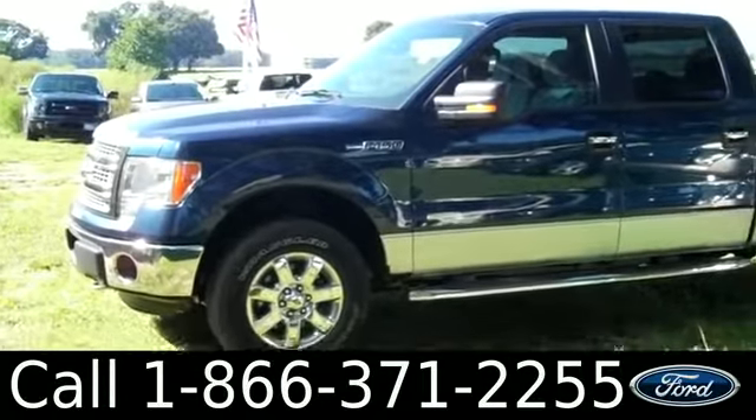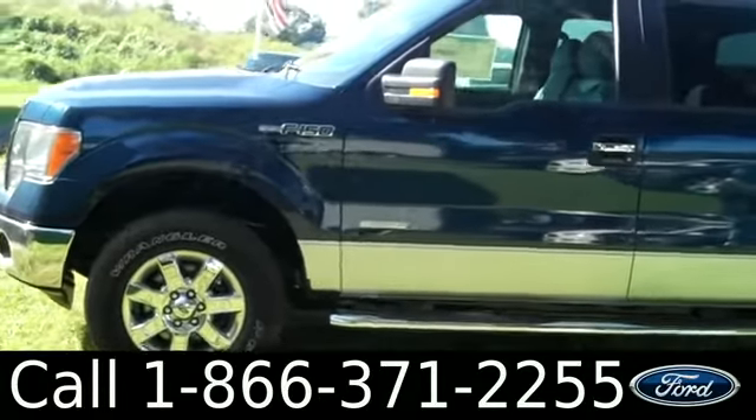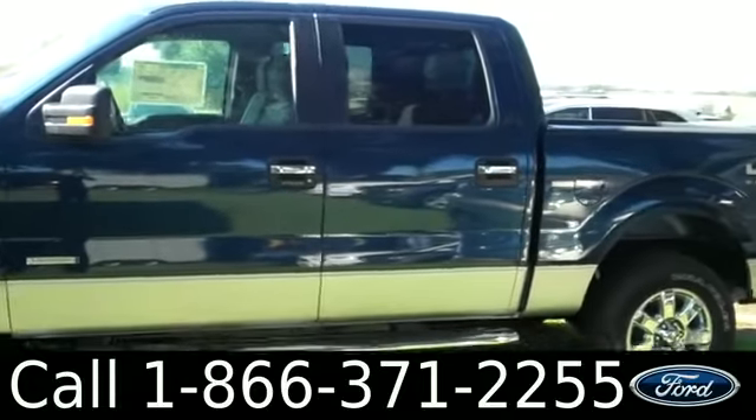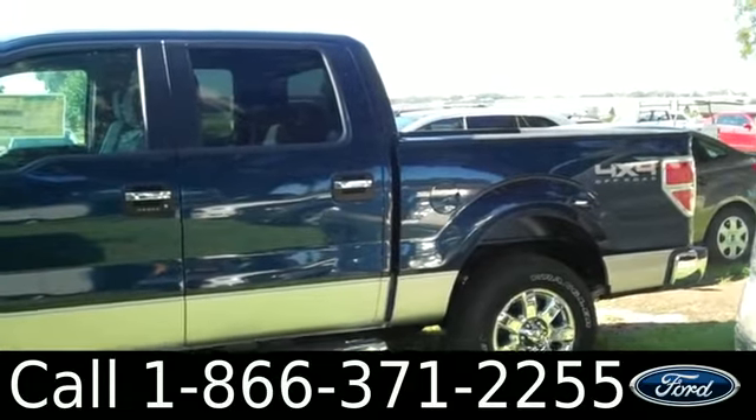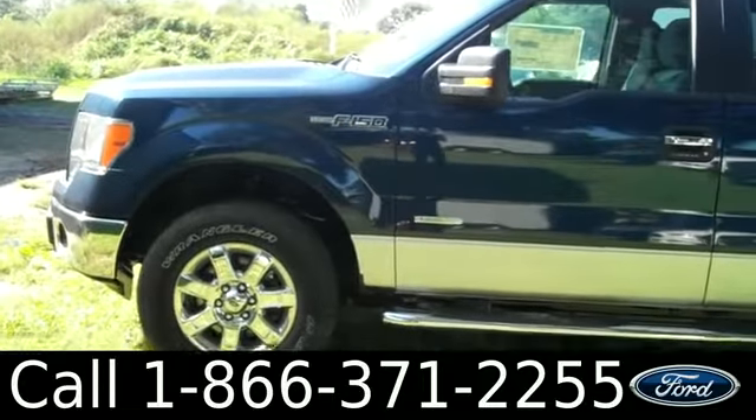The seats are cloth. Those are the highlights of the brand new 2013 Ford F-150. If you have any questions, please give us a call — our toll-free number is 1-866-371-2255. I hope you enjoyed this video. My name is Leslie, thanks for watching.